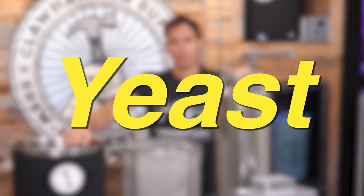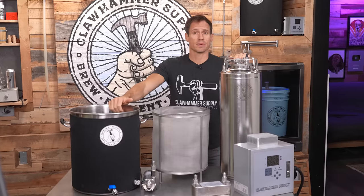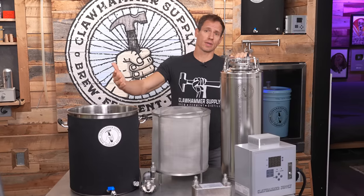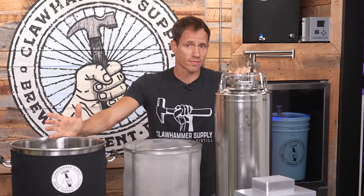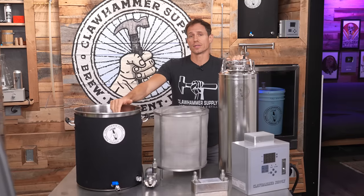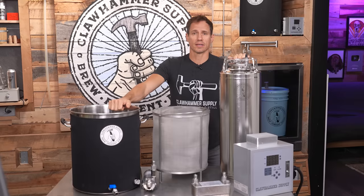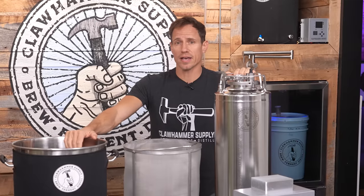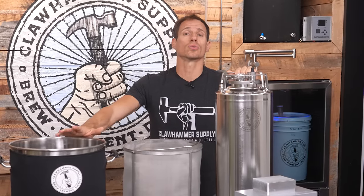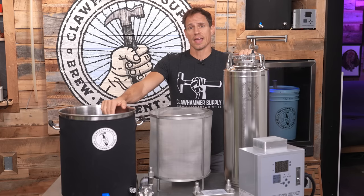Second, there are two types of yeast used to ferment beer: ale yeast and lager yeast. Typically, ale yeast makes beer faster than lager yeast because ale yeast is fermented at much warmer temperatures. Ales are usually fermented somewhere near 70 degrees Fahrenheit or 21 degrees Celsius, and at this temperature yeast is more active and works much faster because the enzymes it uses to break down sugar work much better in this range. In contrast, lager yeast is typically fermented at much lower temperatures, somewhere around 55 degrees Fahrenheit or 13 degrees Celsius, and at this temperature yeast moves pretty slow.